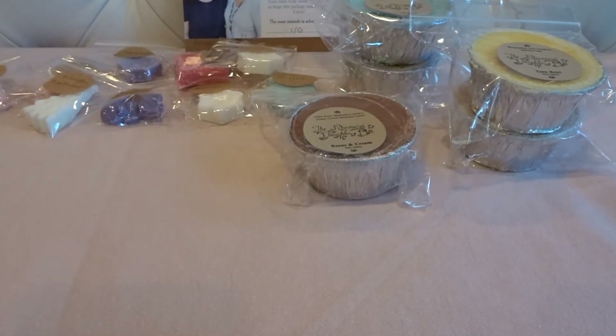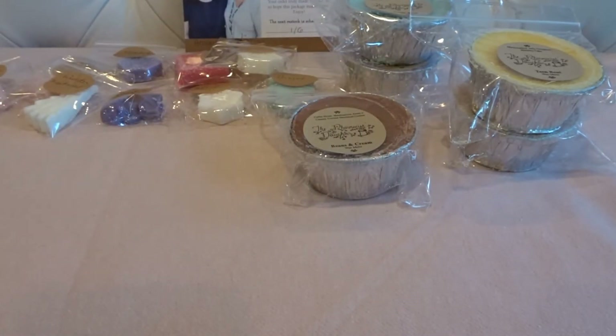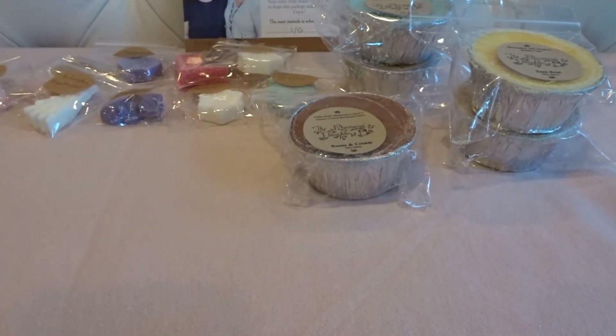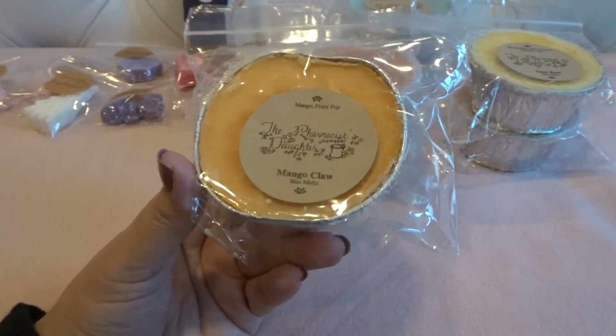This is Sip of Gold — caramel macchiato, zucchini bread, and ice cream scoop bread. Since it wouldn't be too coffee-heavy, I gave it a try, and it smells amazing. I don't even really pick up a coffee note — it's more just caramel, zucchini bread, and ice cream scoop bread. It's like a caramely, rich, decadent bakery with maybe just a hint of coffee in the background. I'm really excited to melt this one.